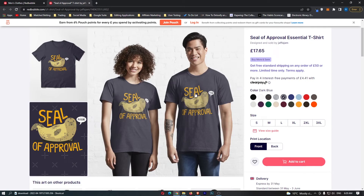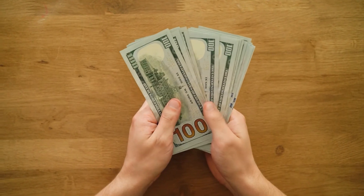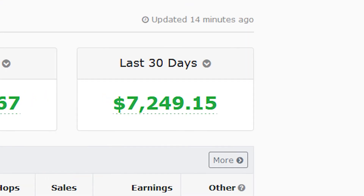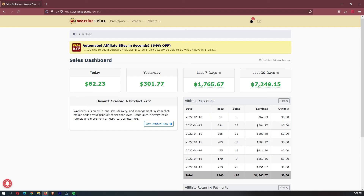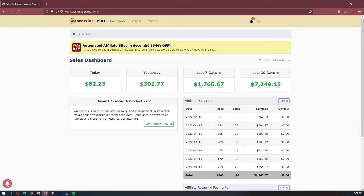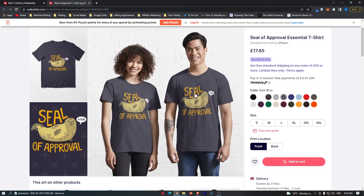Making money with Redbubble is an awesome way to make money online, however in my opinion the best way to make money online is through a business model called affiliate marketing. This is what I did, and in my first month I made $7,200. If you want to learn exactly how I did this, click the first link in the description. That was five Redbubble t-shirts that made over $100,000 — if this video brought you value, don't forget to like and subscribe.